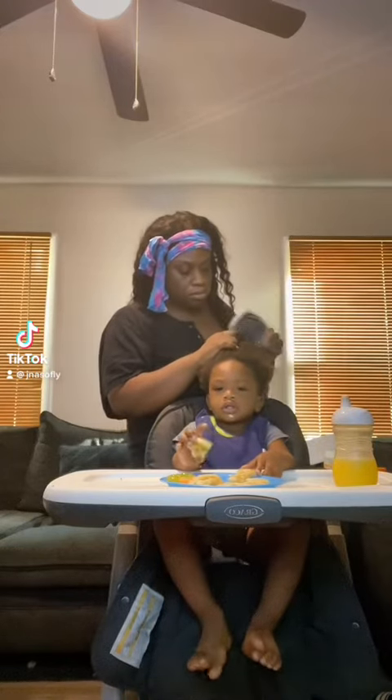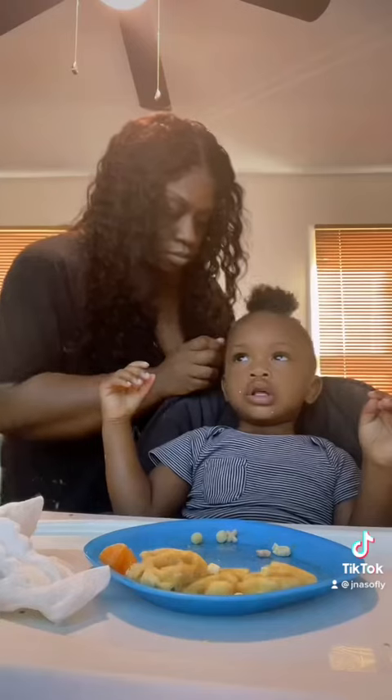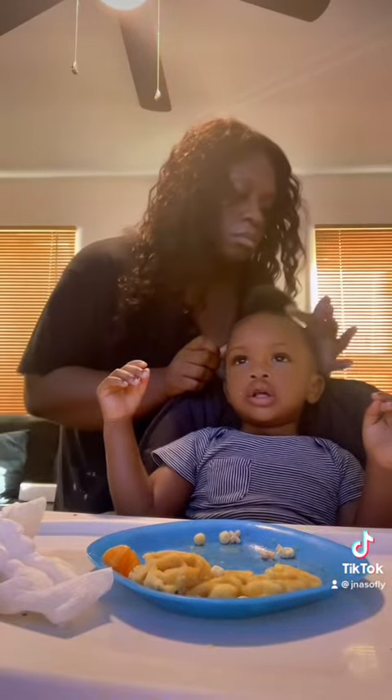Hey y'all, today is the day for the maternity shoot! I'm doing my son's hair, which he never allows — he's eating breakfast so that kind of distracts him, but he still was fighting me. I'm finally done. Now I'm prepping my skin to put some makeup on.